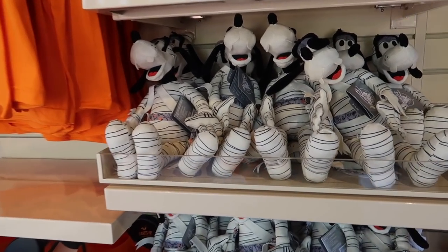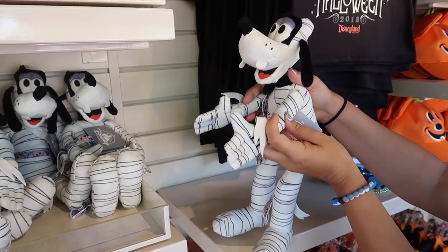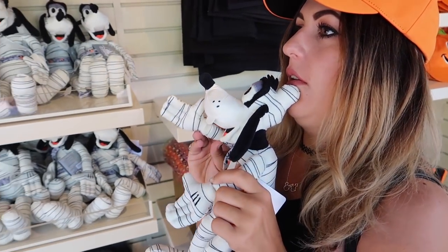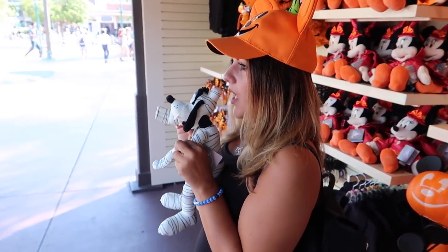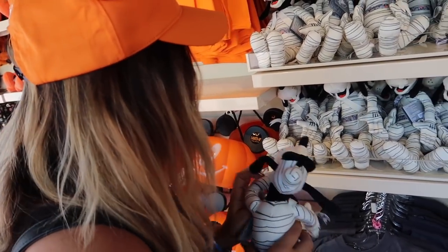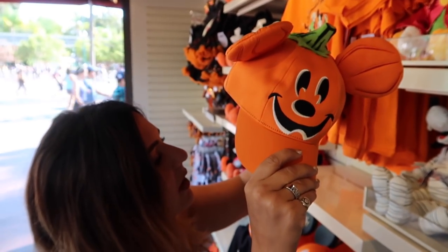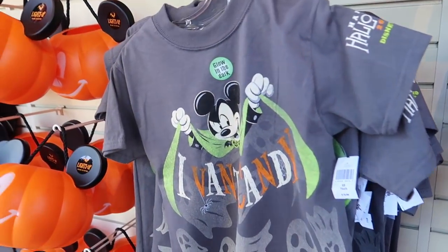We've got the cute little plushes — I love the mummy Goofy! You have to embody whatever the emotion is. Well, a mummy's essentially a zombie — it's already dead. The plushes are $19.99. The hats are $24.99 — they're youth hats. Another fun kids glow in the dark shirt — I want candy — I like the ghosts. And Donald interrupts — this shirt is $19.99.